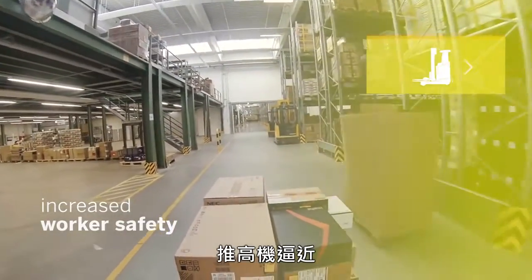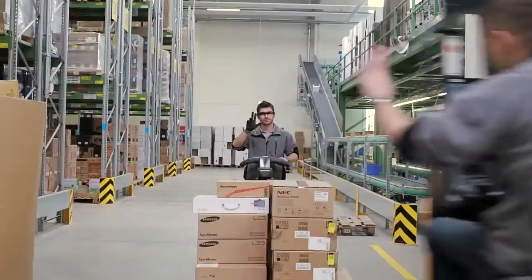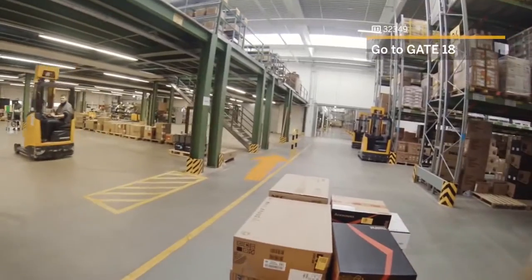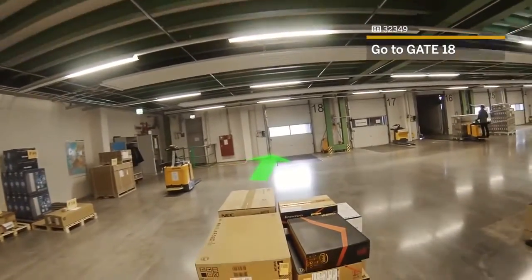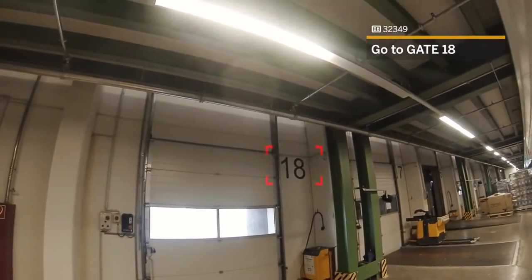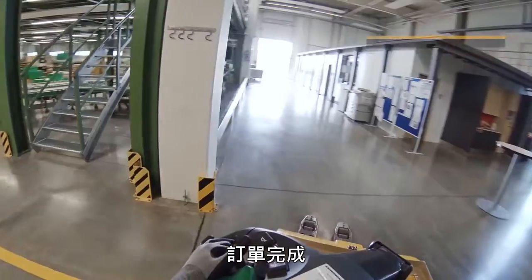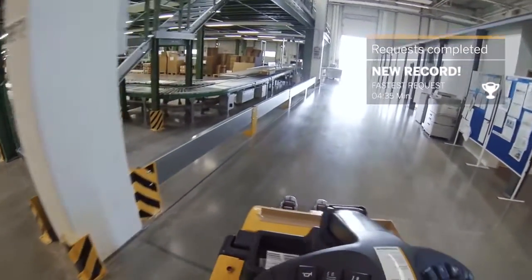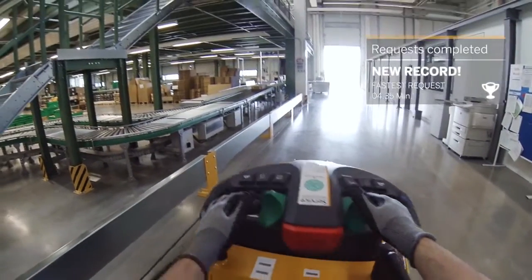Warning — forklift nearby. Order complete. Pause.